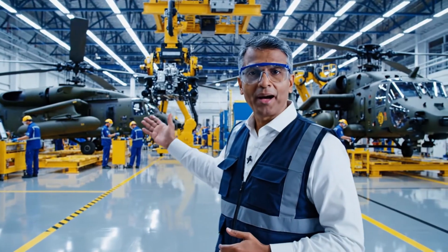Today we'll show how America builds the 35 million dollar Apache attack helicopter.